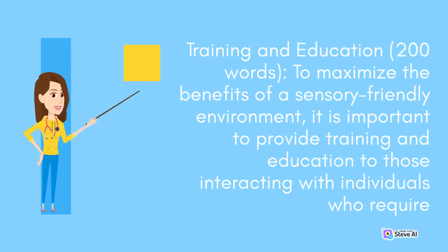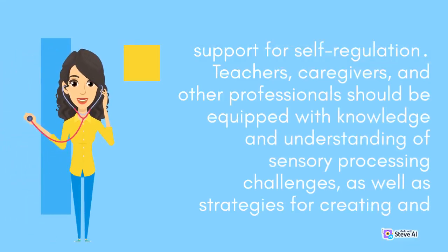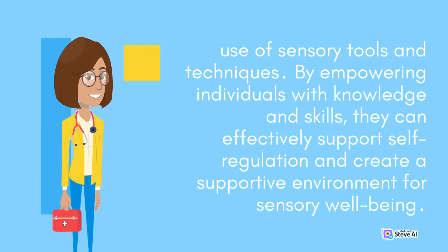To maximize the benefits of a sensory-friendly environment, it is important to provide training and education to those interacting with individuals who require support for self-regulation. Teachers, caregivers, and other professionals should be equipped with knowledge and understanding of sensory processing challenges, as well as strategies for creating and maintaining a sensory-friendly space. Training programs can include workshops, seminars, or online courses that cover topics such as sensory integration, sensory-friendly design principles, and the use of sensory tools and techniques. By empowering individuals with knowledge and skills, they can effectively support self-regulation and create a supportive environment for sensory well-being.